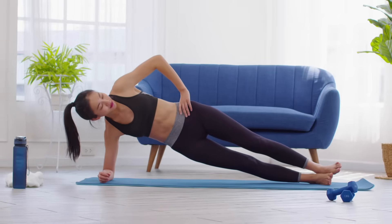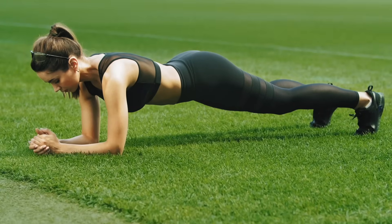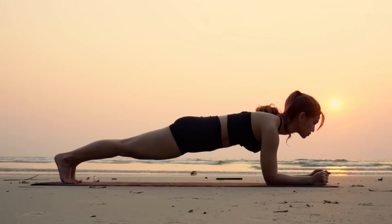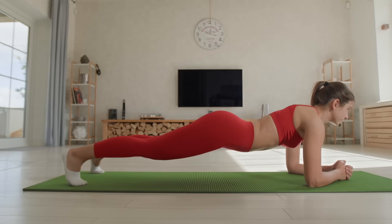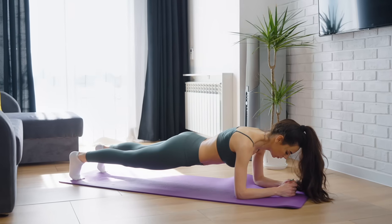If you're advanced, incorporate side planks and other variations. Daily plank practice reinforces the core, stabilizes the spine, and improves balance. Takeaway: plank every day — a strong core protects your spine and dramatically lowers the risk of falls and injuries.